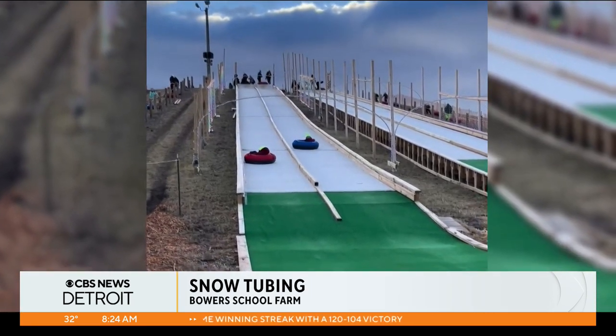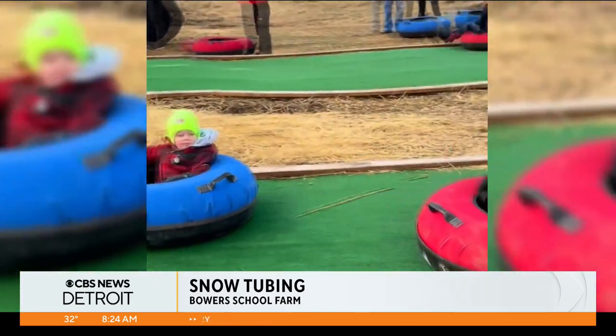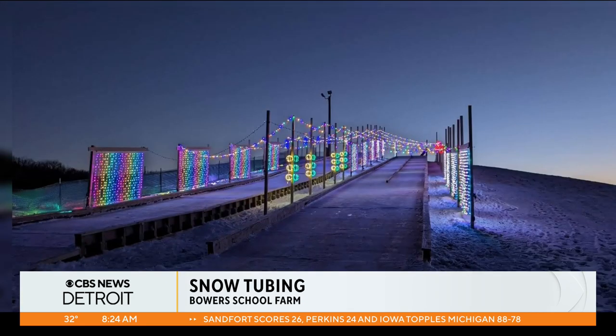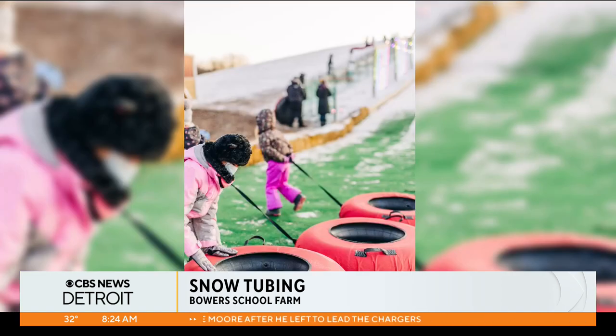After the snow tubing it's so fun. The last two times we've gone there's been no snow on the days we went. So yes, they have designed it so snow or no snow, tubing happens. And I think next year I'm going to get night tickets because I think the nighttime when they do the lights is so cool.